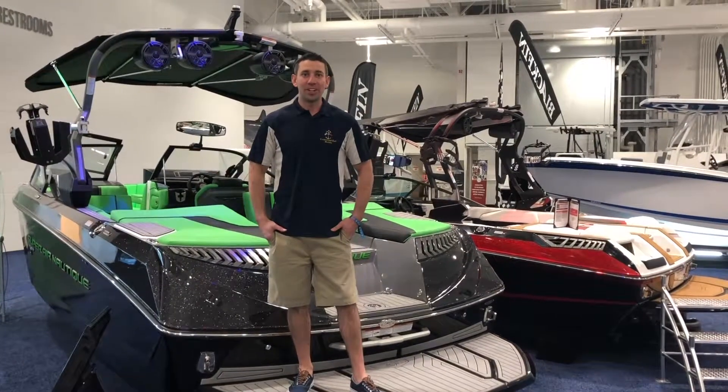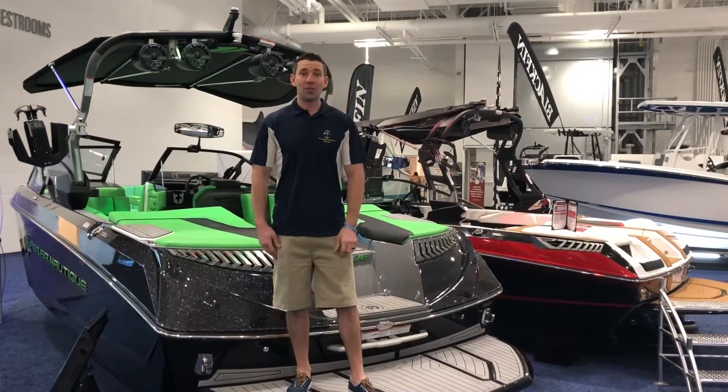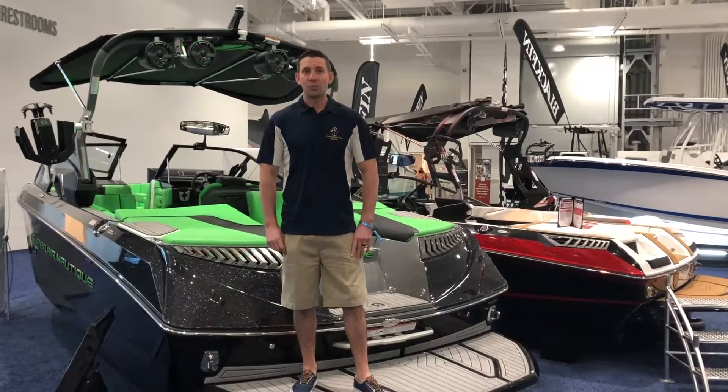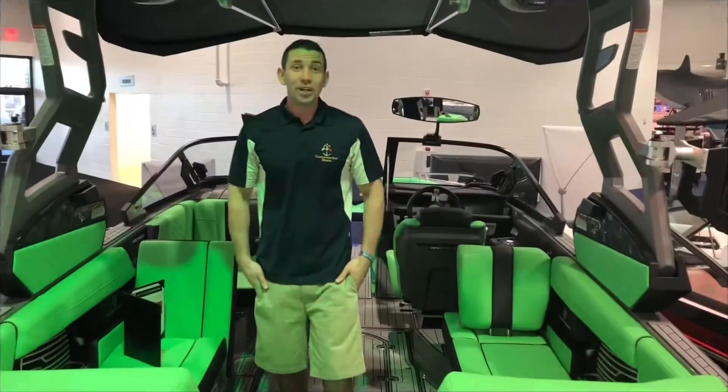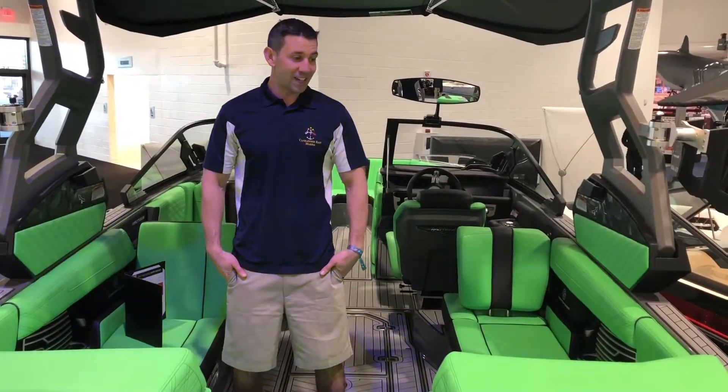How's it going guys? I'm Travis from Cannabis Marina here at the 50th annual Hartford Boat Show at Mohegan Sun Casino. Just wanted to show you for this Feature Friday the Nautique Colored Vinyl Interiors. We're pretty big on making a statement out on the water — the G23 definitely does that.